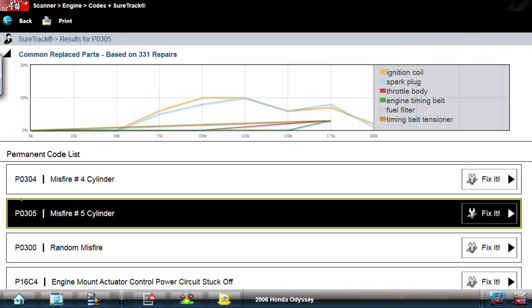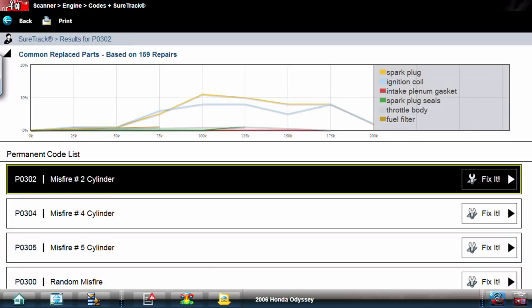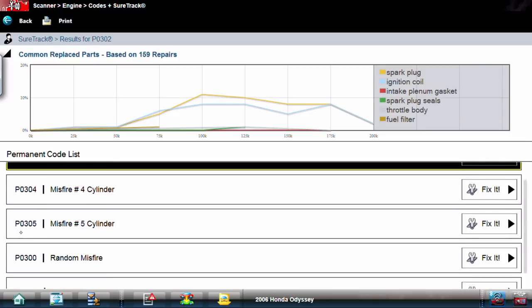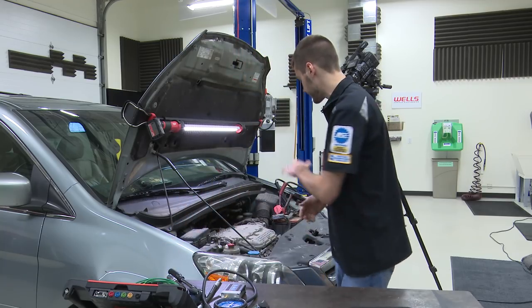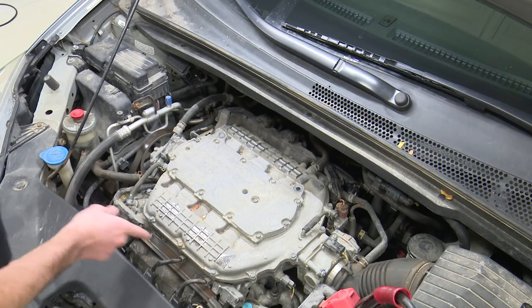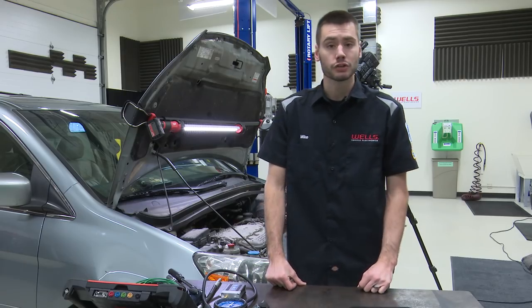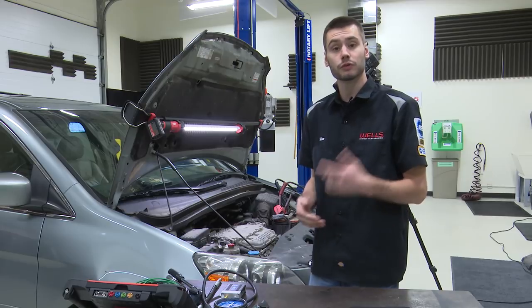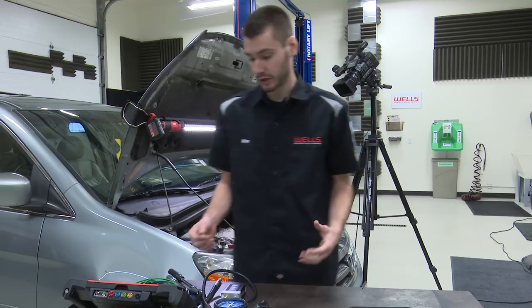According to the SureTrack on here, we're looking at spark plugs, ignition coils, intake gaskets, seals, throttle body, or fuel filter issues. Our customer probably thought something along those lines too, because as I look at the engine, I have three new coils on the front of this engine, and the customer also told me it's got six new spark plugs and three new coils on the backside as well. So the parts cannon's already been loaded up and fired at this thing — didn't fix the problem.